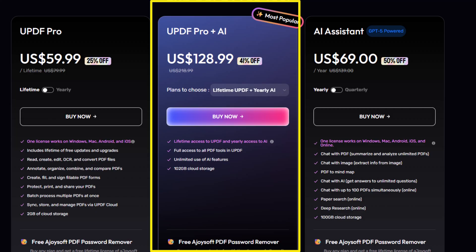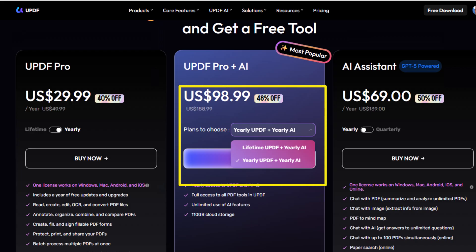If you want a flexible plan for UPDF Pro and UPDF AI, you can go for a yearly plan for both for $98.99 a year.